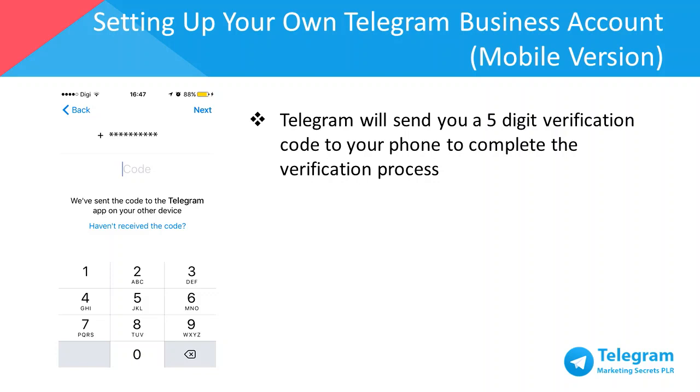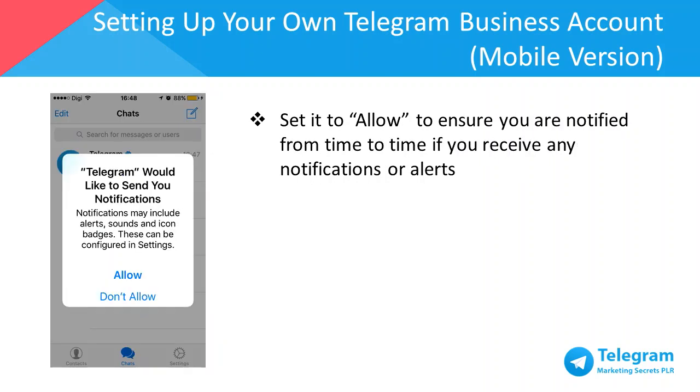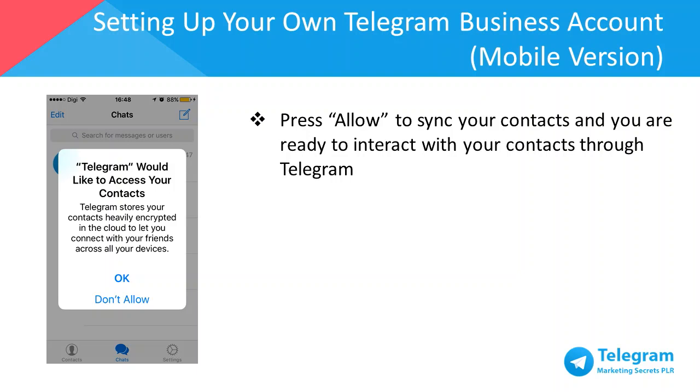Confirm your country code and then key in your phone number to complete the sign-up process. Telegram will then send you a five-digit verification code so you can complete the verification process. You'll then be prompted by Telegram to receive notifications — I recommend that you allow this to ensure you receive alerts from other users. Then sync your contacts to your Telegram mobile app, which will also sync to your desktop app. Select Allow and you're ready to interact with your contacts through Telegram.